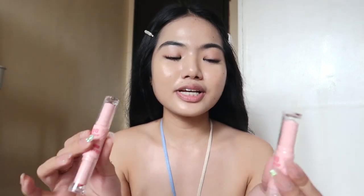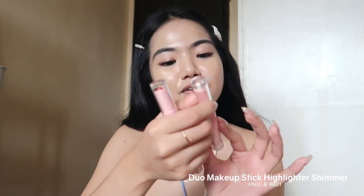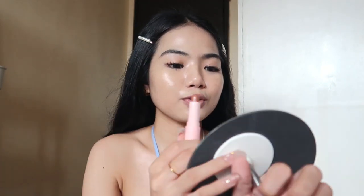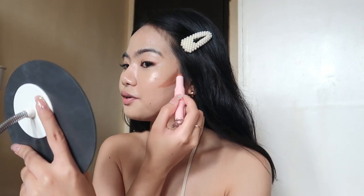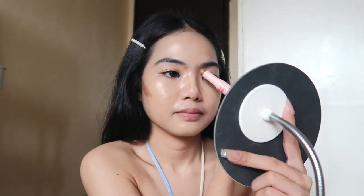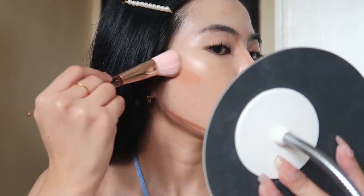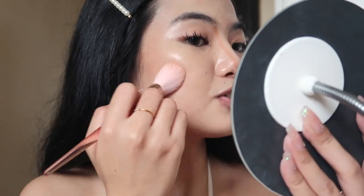Moving on to cream base products — I'm using a contour next. I have two shades of the Pink Flash Duo Makeup Stick, which has two shades in one stick. I'm using shade F21 which has contour and highlighter together. Starting with the contour on the areas that need it — the consistency is very creamy, it glides on super fast. I prefer cream contours because they look more natural and last longer than powder.